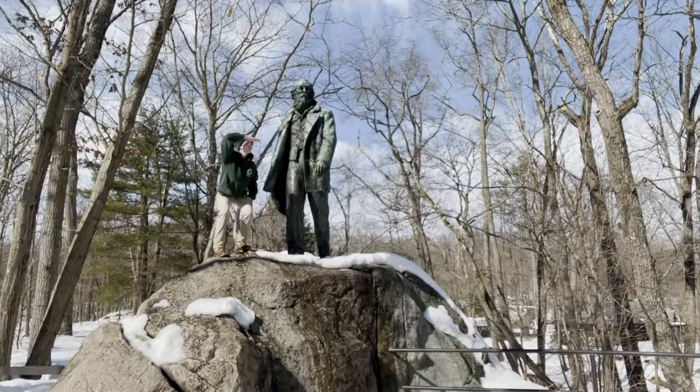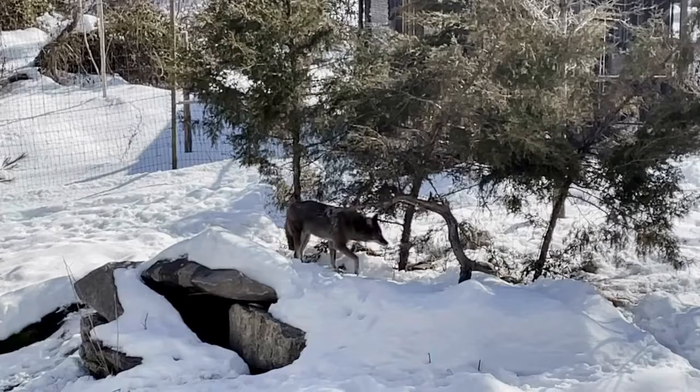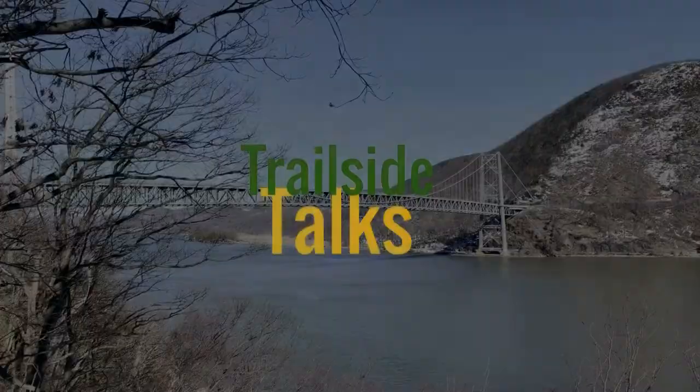Trailside Museum and Zoo. Come with me, we'll learn something new. Birds and mares and coyotes too, at the Trailside Museum and Zoo.